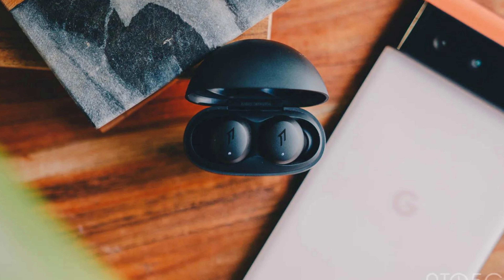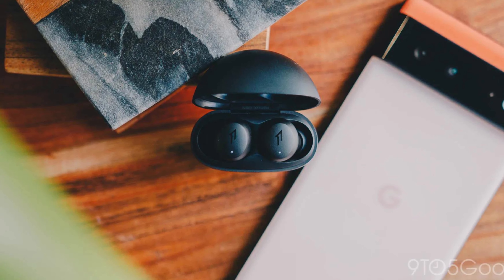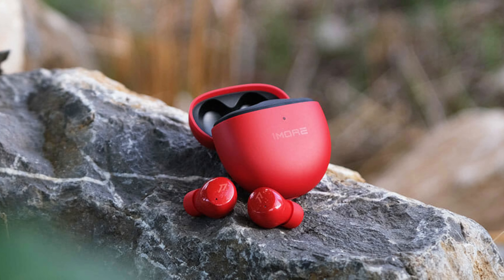At number three we have the 1More ComfoBuds Mini. Priced under $100, the ComfoBuds Mini stands out with remarkably compact earbuds weighing just 3.7 grams each — among the smallest on the market. Available in white, red, and black, these IPX5-rated earbuds include active noise cancellation. Surprisingly, the ANC feature performs admirably, even featuring wind noise filtration.